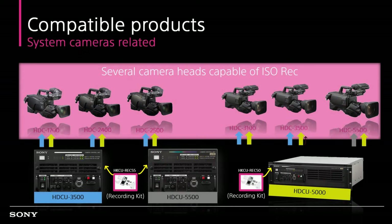HKCU RE-C55 and RE-C50 are storage extension kits for the half-rack-sized CCU HDCU 3500 and full-rack-sized CCU HDCU, which offers the industry-first onboard 10-bit 4K HDR recording capability. The CCU can record 4K and HD signals at the same time, making the system ideal for simultaneous 4K HDR and HD-SDR live production with HDR-capable live cameras like HDC-5500, 3500, 3100, and even HDC-2500, 2400, and 1700 series.